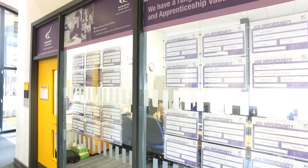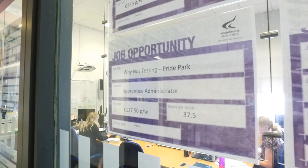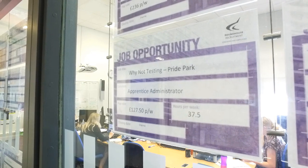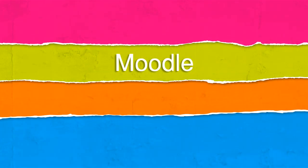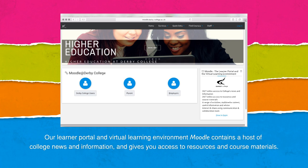Roundhouse Recruitment is a job service designed to help you find full-time and part-time employment. Talk to a member of the team to kick-start your career. As well as facilities here at the college itself, we also have a fantastic online resource centre.